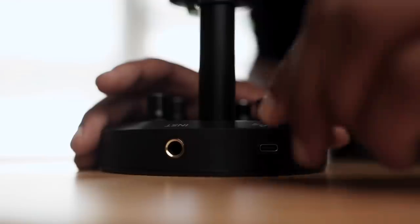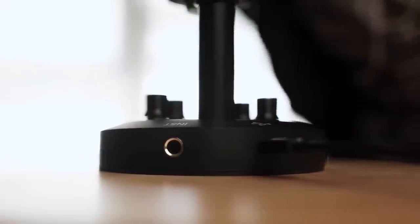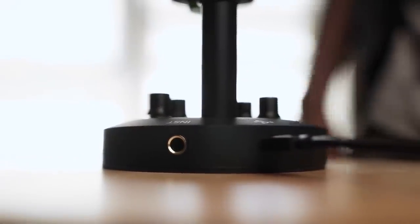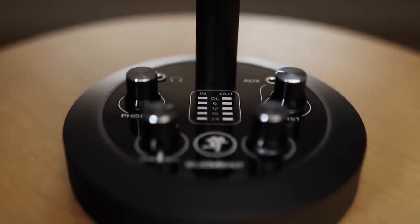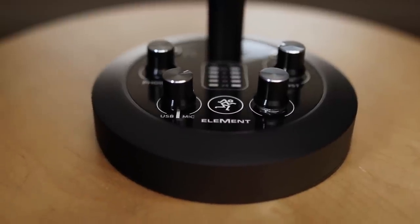Have you ever needed to record in pristine quality while monitoring and blending two channels in real time, but weren't anywhere near your recording studio setup? Today, thanks to Mackie's innovative Element Series, you can do all of that and more.